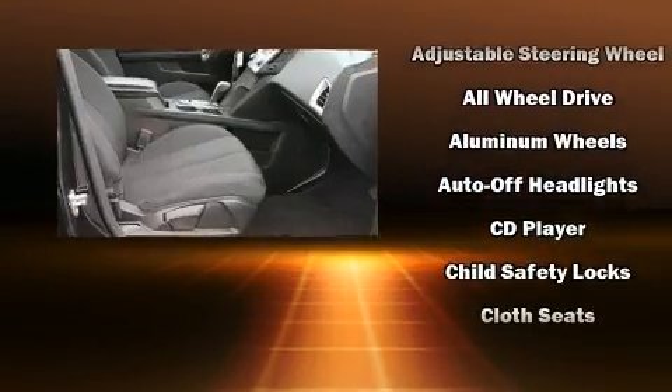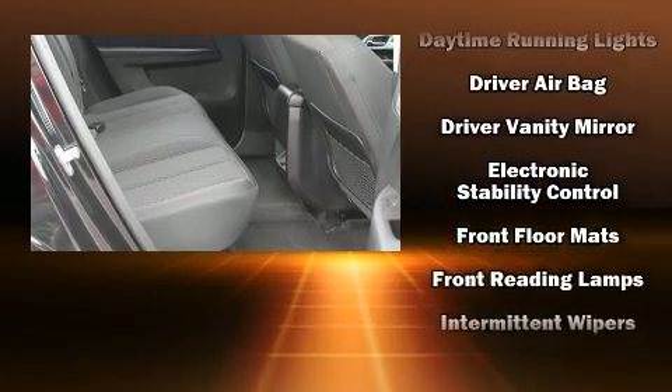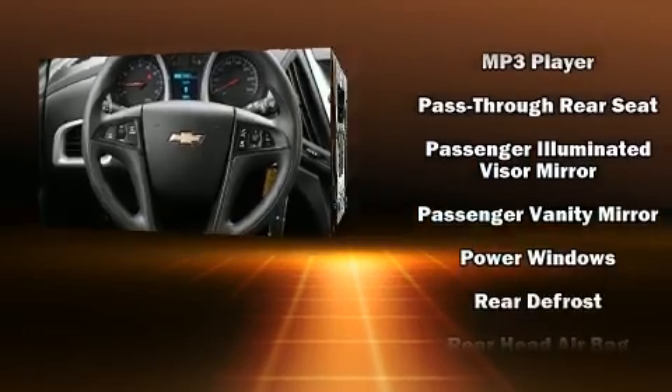Chevrolet ensures the safety and security of its passengers with equipment such as a security system, OnStar, and four-wheel disc brakes with ABS. Brake Assist technology provides extra pressure when applying the brakes.